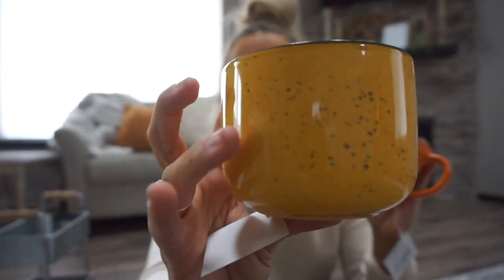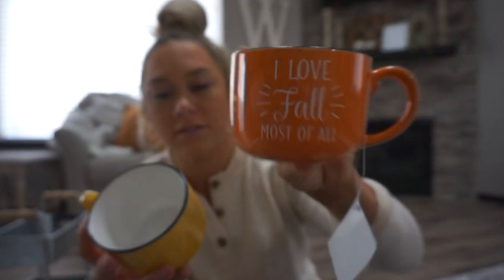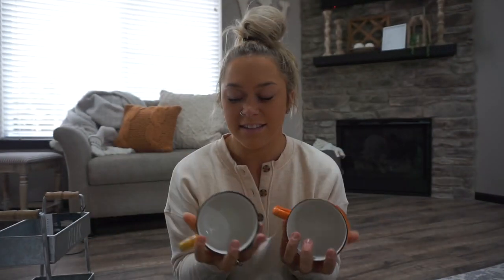I picked up these two fall mugs because I'm moving away from having everything in my pantry be Rae Dunn. I like variety and switching stuff up — I'm not getting rid of my Rae Dunn, I just want to change it up a little. I got both of these: one says 'So Very Blessed' with pretty spotted detailing, and the other says 'I Love Fall Most of All.' I thought these were super fun.